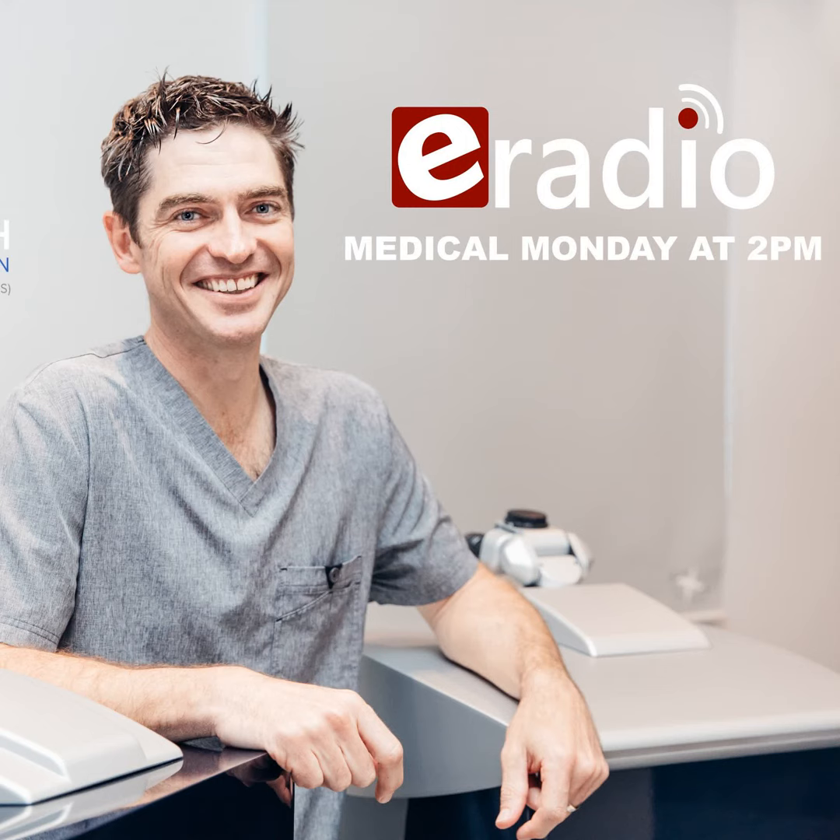There's a lot we can do with keratoconus — it just depends on the staging, your age, and how aggressive we want to be to stabilize it. As always, very insightful. I believe you have some exciting news regarding treatment in your practice — do you care to share?